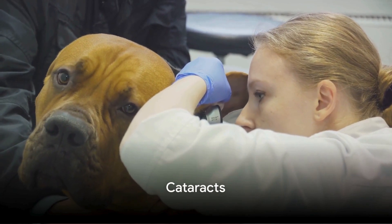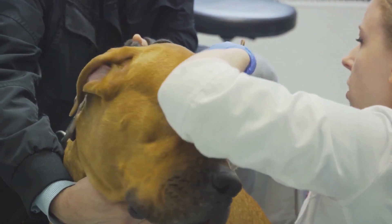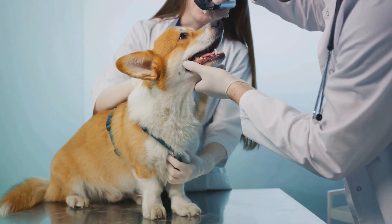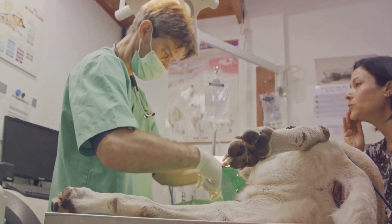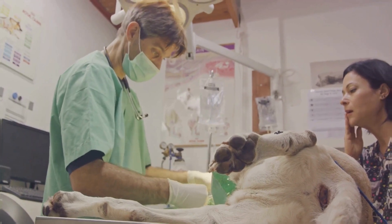Let's not forget about cataracts, which are cloudy areas in the lens of the eye. These can cause blurry vision and eventually lead to blindness if left untreated. Treatment options include surgical removal of the cataract or medication to manage inflammation.